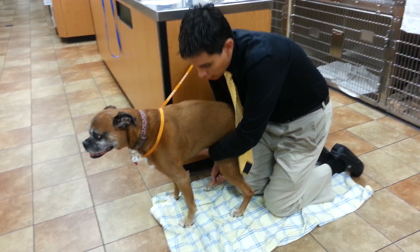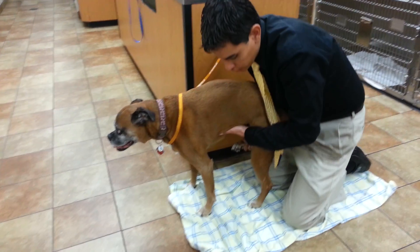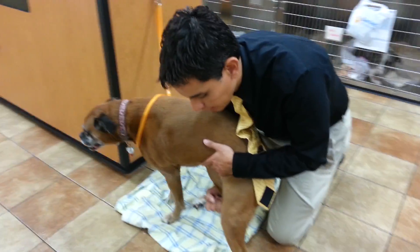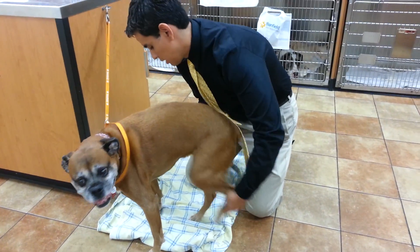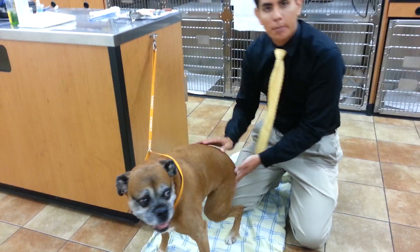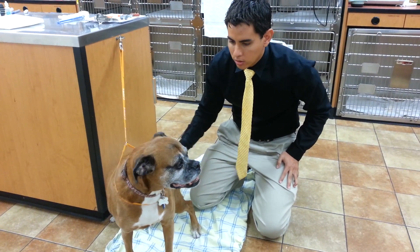Another test we do is hopping. I lift her other leg and drag her leg — see how that hop? That should hop properly, and she's hopping properly, so that's good. She knows that she needs to do that.